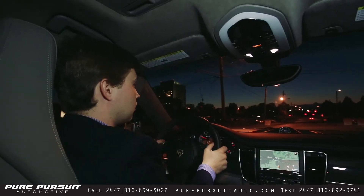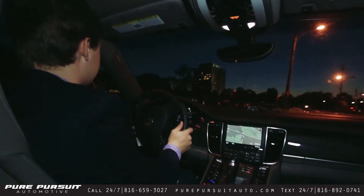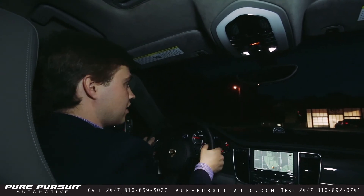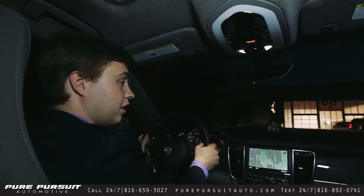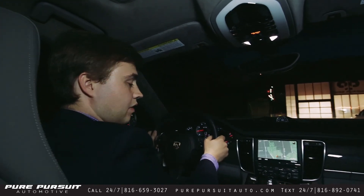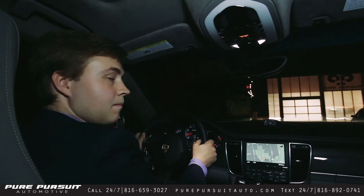That'll conclude our test drive of this beautiful Porsche Panamera GTS. You can contact us anytime at our website at purepursuitauto.com or give us a call anytime at 816-659-3027. Thanks.